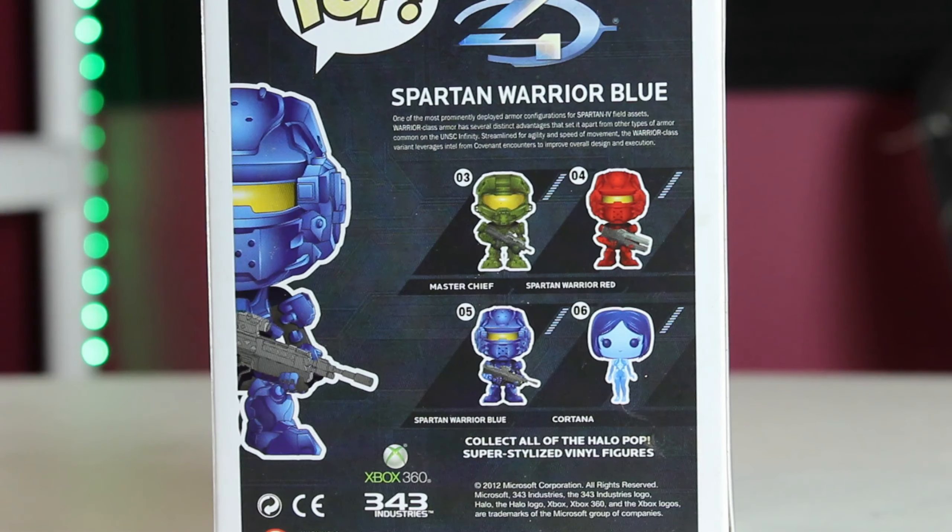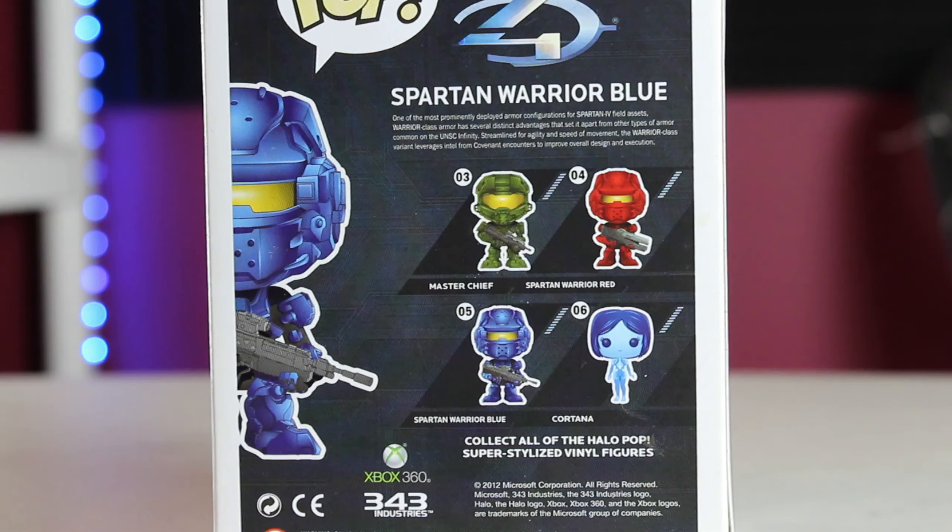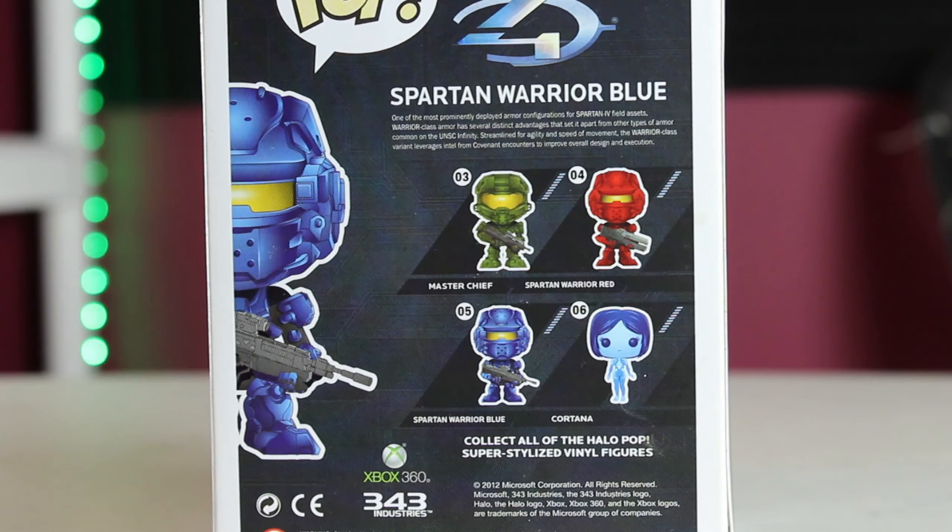On the back of the box, it shows the Green, Red, and Blue Spartan Warriors, and also Cortana. What I found really cool is that at the time of the licensing deal, it was with Microsoft — obviously because Halo is one of Xbox's main games — and they actually put the Microsoft Xbox 360 logo on the bottom of the box. I don't know, I just thought that was pretty cool. It also shows Halo 4 on the box, and I really love the box art on this one overall.